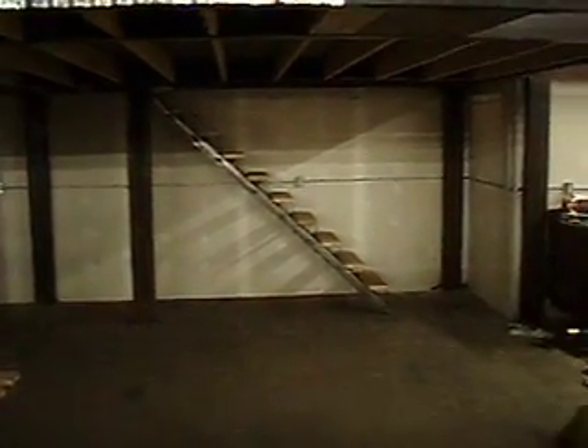Alright, got a little more work done here, got the stairs finished, almost.